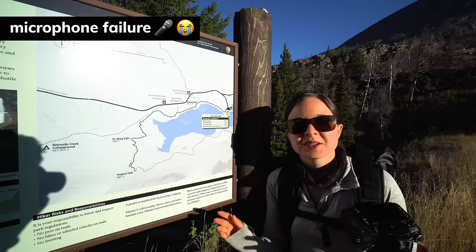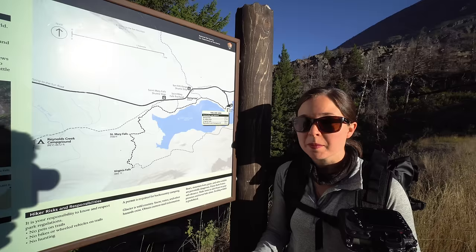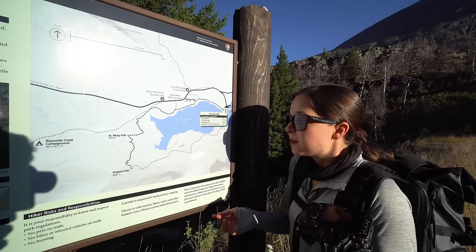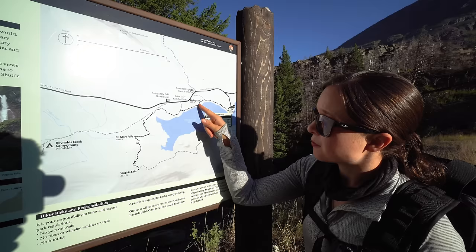We came to the Sun Point Nature Trailhead to visit Sun Point, which is a super quick walk from the parking lot overlooking St. Mary Lake. From there our plan is to hike to St. Mary and Virginia Falls, which are two really popular waterfalls in the park. Instead of taking the main trail, we're going to take the trail from Sun Point, which passes a third waterfall called Bering Falls along the way. We think this route will be a total of six miles round trip.